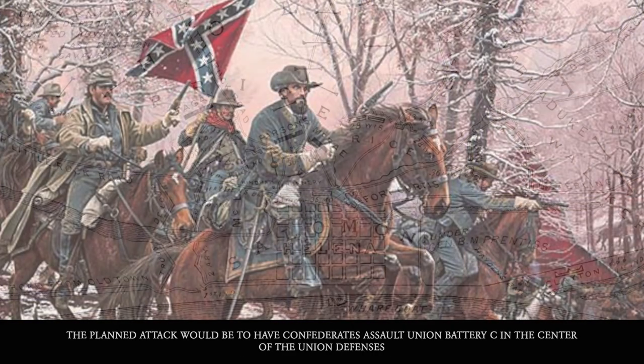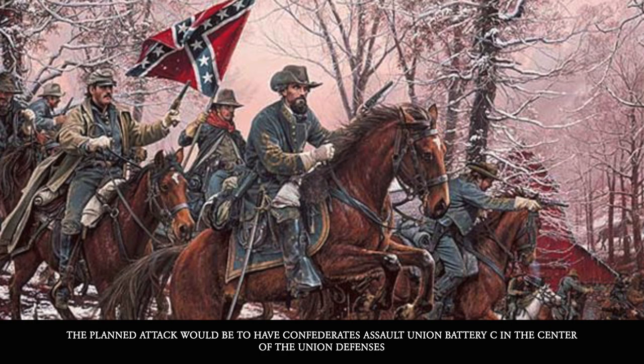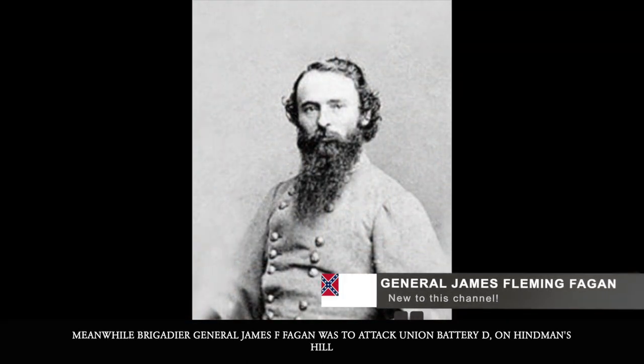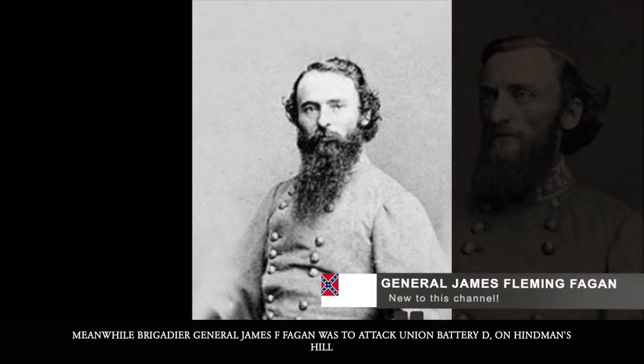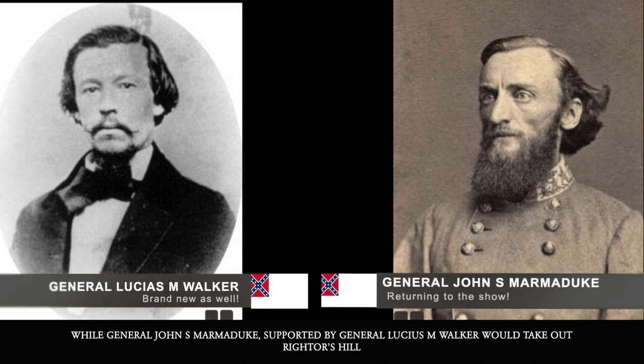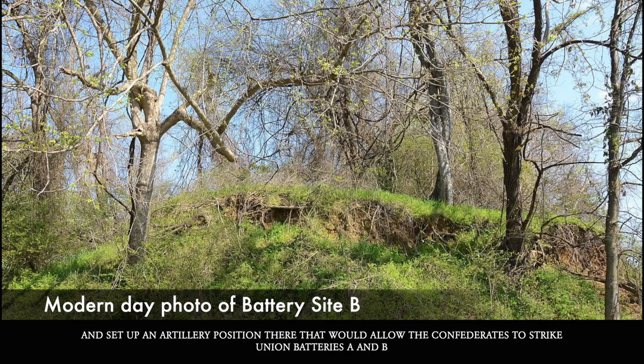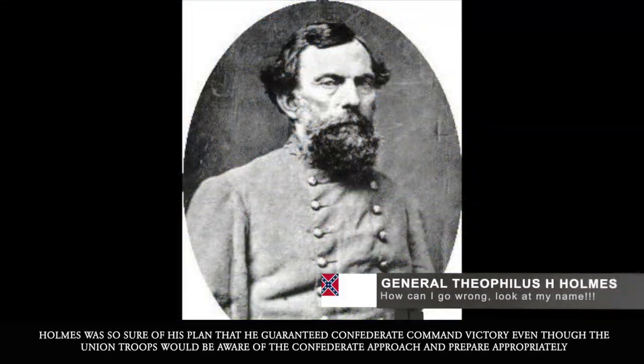The planned attack would have Confederates assault Union Battery C in the center of the Union defenses. Meanwhile, Brigadier General James F. Fagan was to attack Union Battery D on Hindman's Hill, and General John S. Marmaduke, supported by General Lucius M. Walker, would take Rightor's Hill and set up an artillery position to strike Union Batteries A and B. Holmes was so sure of this plan that he guaranteed Confederate victory, even though Union troops would be aware of the Confederate approach.